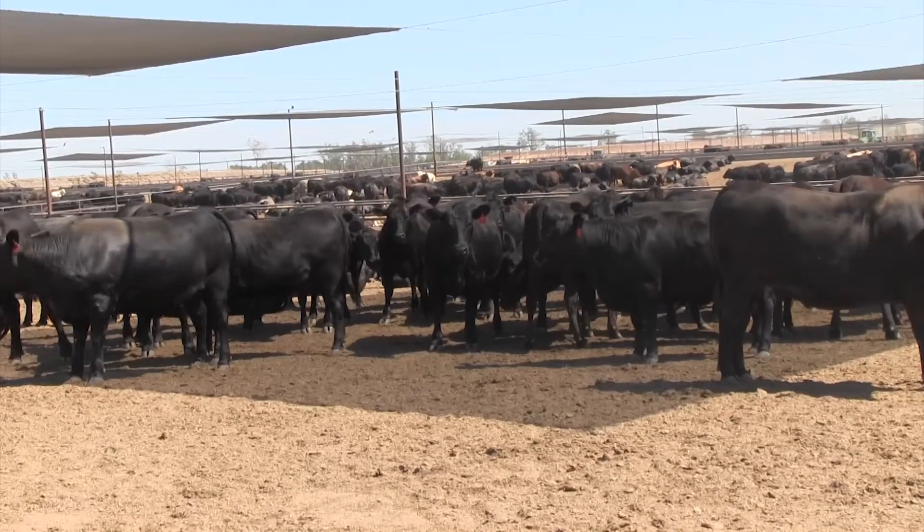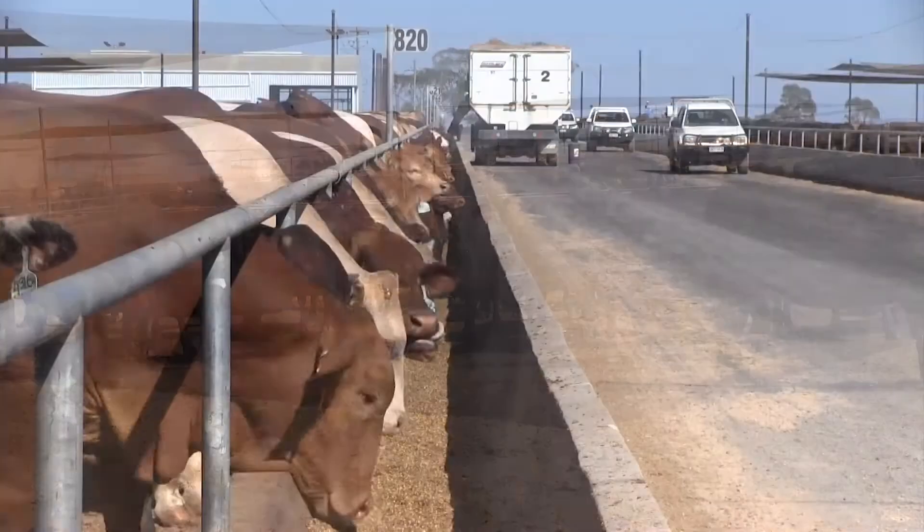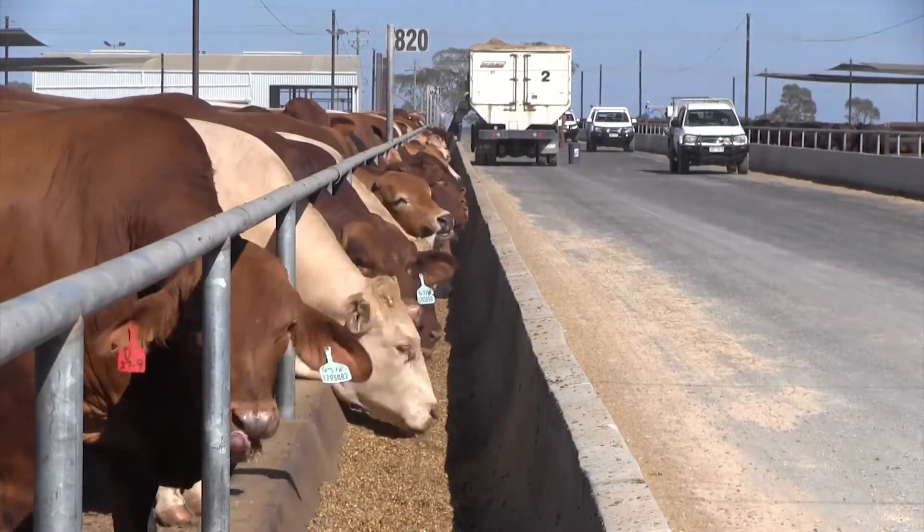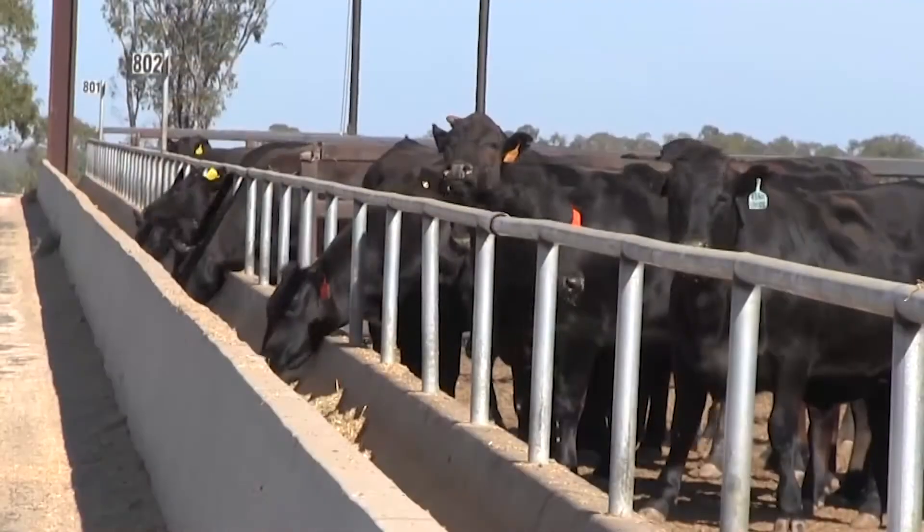Knowing how much feed cattle leave behind in their feed bunks is critical to improving a feedlot's efficiency, carcass weights and preventing digestive disorders in cattle.